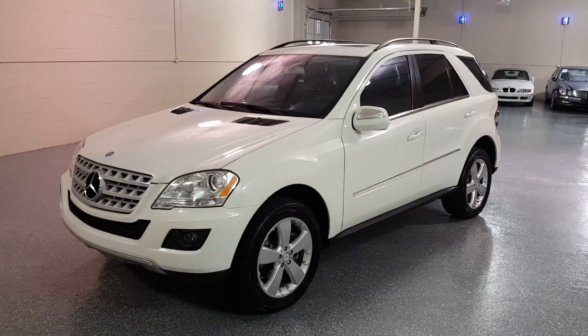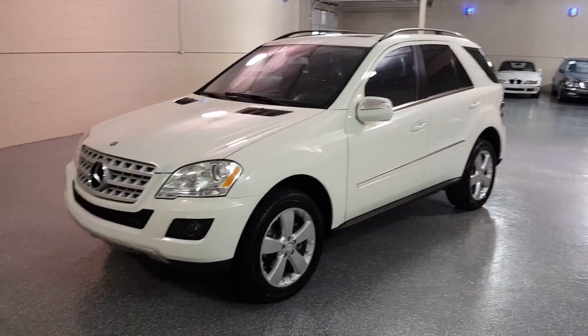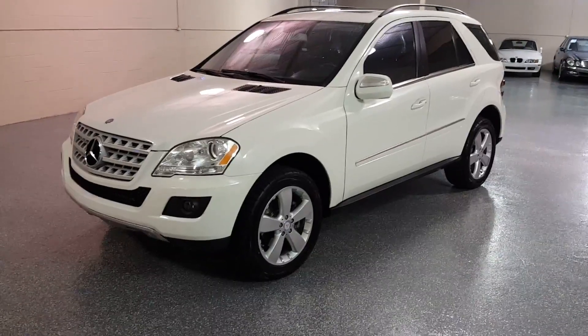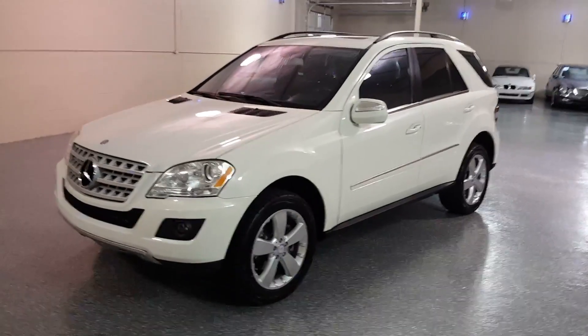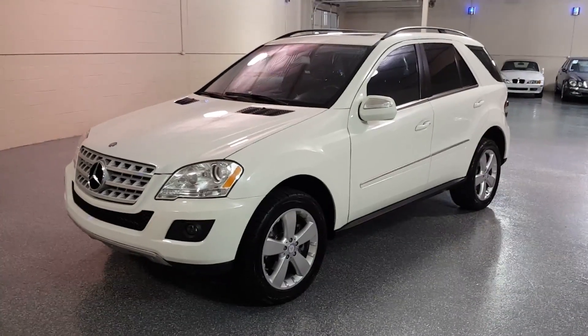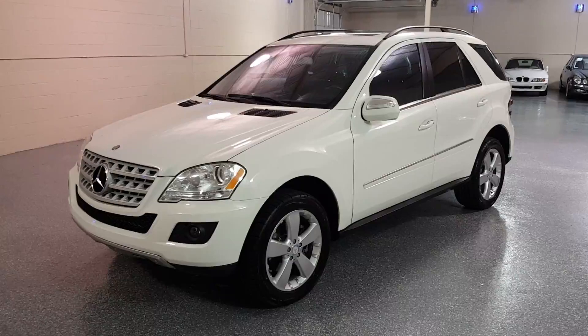This is a 2009 ML350 4MATIC. The 350 is a six-cylinder and the 4MATIC is all-wheel drive. The color is calcite white with black interior.